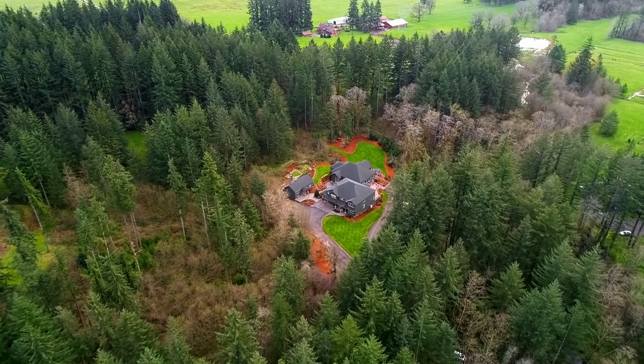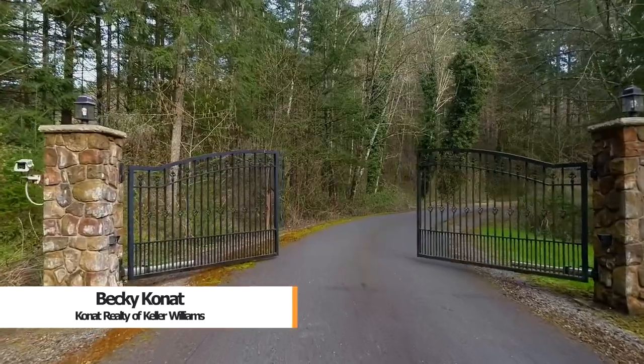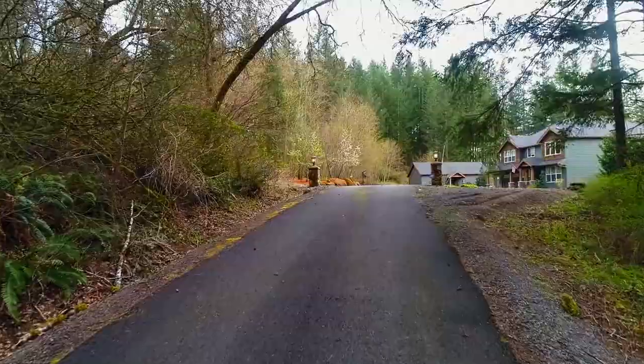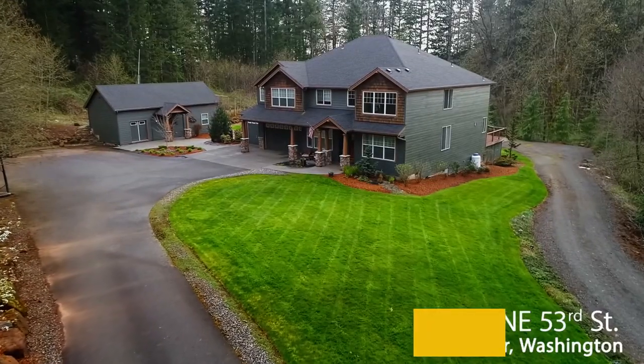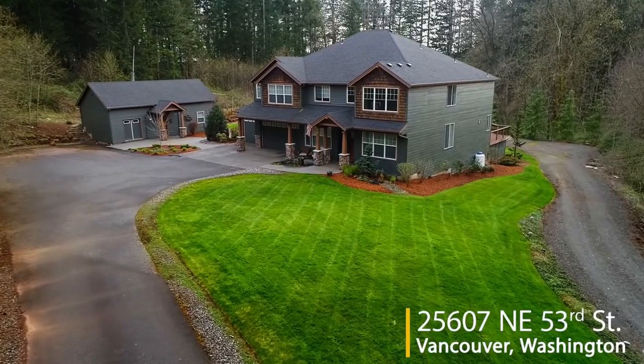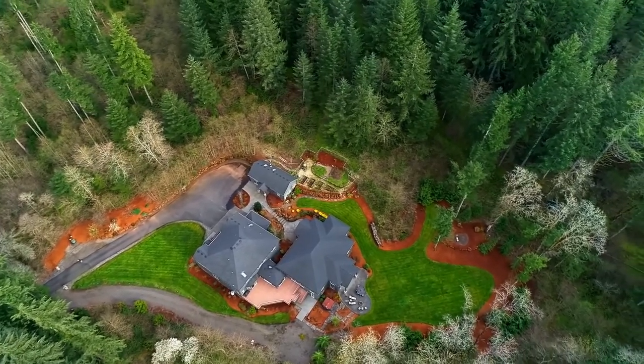Welcome to this rare opportunity for a resort-style home in a beautiful, tranquil setting. The gated entry invites you to the private drive where you'll discover this gorgeous home on a beautifully landscaped five-acre lot. In a convenient location, it's within the Kamas School District and close to shopping, restaurants, and entertainment.